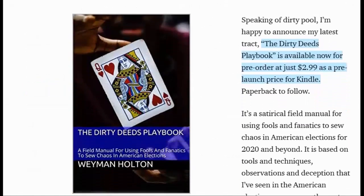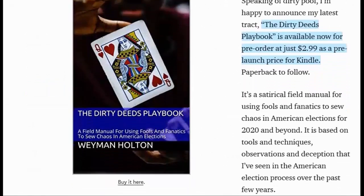Speaking of dirty pool, I'm happy to announce my latest track, The Dirty Deeds Playbook, is available for pre-order at just $2.99 as a pre-launch price for Kindle, with paperback to follow. It's a satirical field manual for using fools and fanatics to sow chaos in American elections for 2020 and beyond. It is based on tools and techniques, observations, and deception that I've seen in the American election process over the past few years.